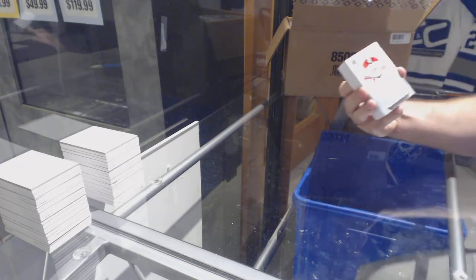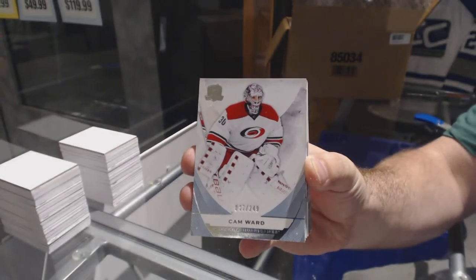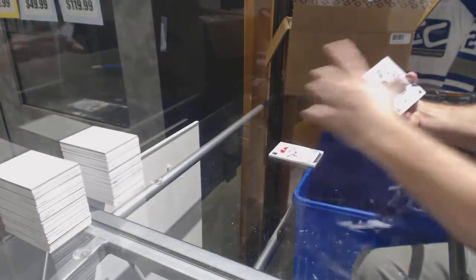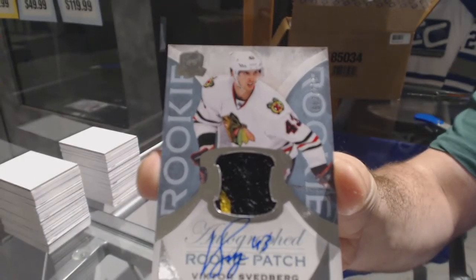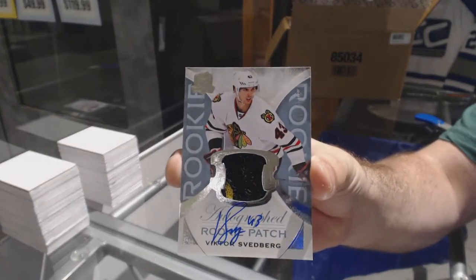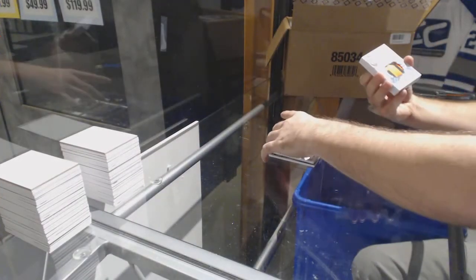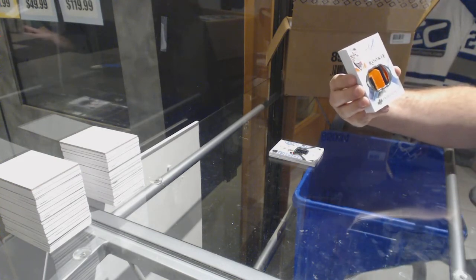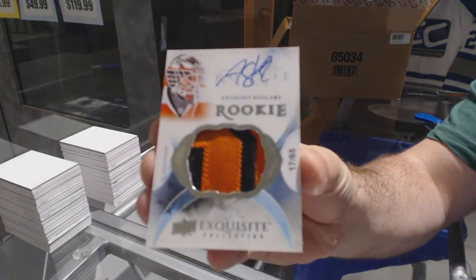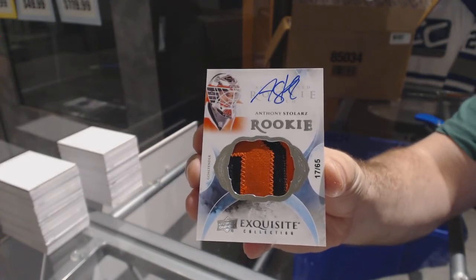Best of luck everyone, here we go. 249 for the Carolina Hurricanes — Cam Ward. Who do you think is going to score first by the way, Dallas or Vegas? Number 249 for the Chicago Blackhawks — Victor Svedberg, Svedberg rookie patch auto. For the Flyers, number 65 exquisite rookie patch auto — Anthony Stolers.